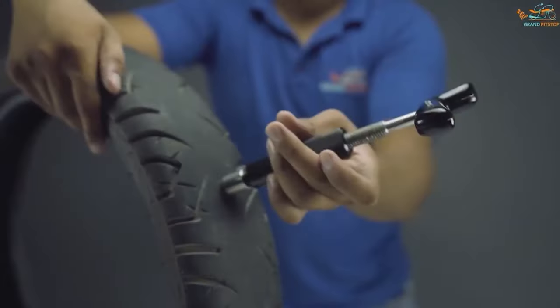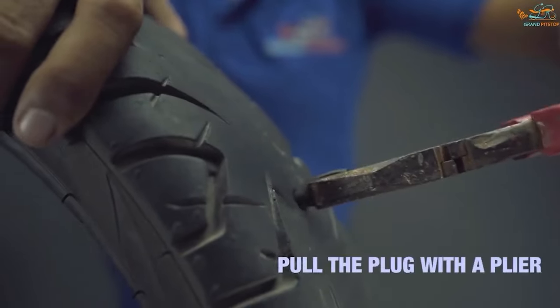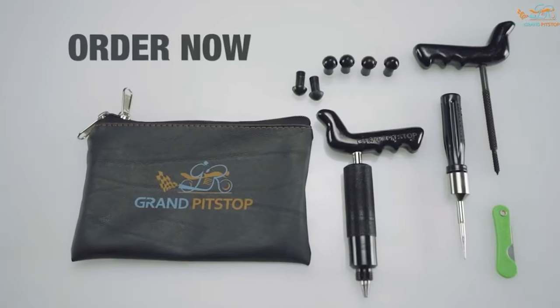This kit is small and lightweight, so you can easily carry it with you on long journeys. Also, this device is suitable for cars and motorcycles both. You need to try this.